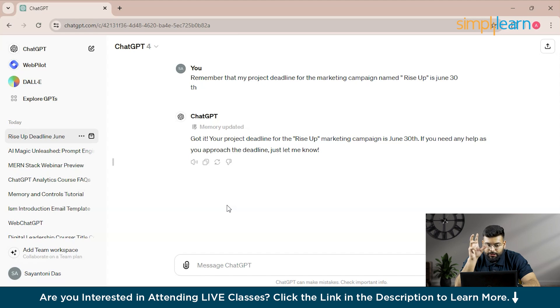For example, we type: 'I am interested in learning about renewable energy, so keep that in mind for our discussions.' This tells ChatGPT to store your learning interest in memory.